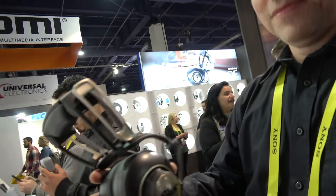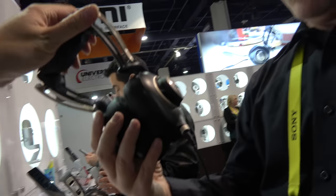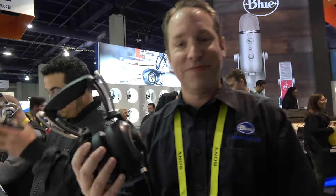The Sadie headphones are $399 US retail and available as of this show. They don't have active noise cancellation but they are noise isolating, with closed ear cups that cover the ears.